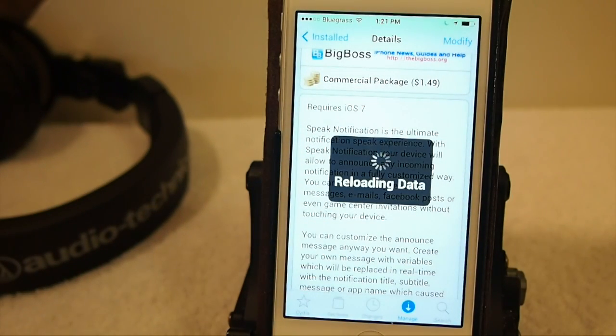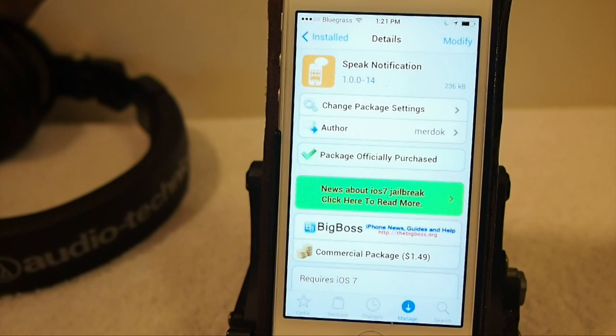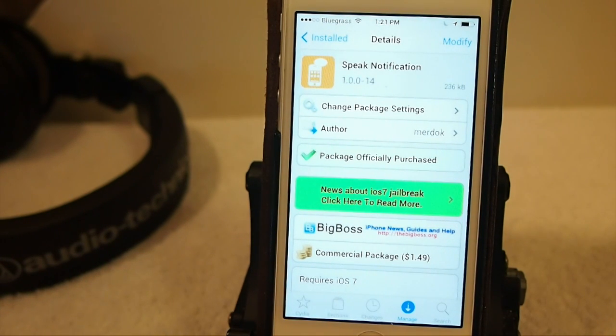This is one of my favorite tweaks and one that I use on a daily basis. If you're like me and you're driving and you want to hear what's going on — you get a text or an email or something — this is an awesome way to hear that without having to take your eyes off the road. And not only when driving; if you're out with your phone in your coat or pocket and your hands are full, it's just a great way to hear what's coming in.